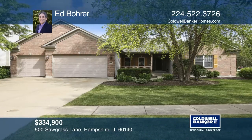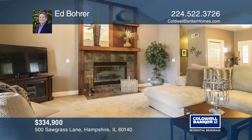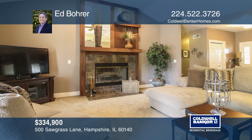Welcome to this fabulous custom-built ranch on over one-third of an acre. This home features four bedrooms and two baths.